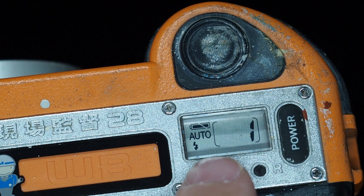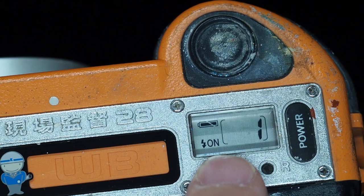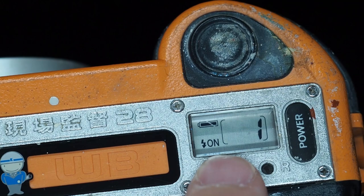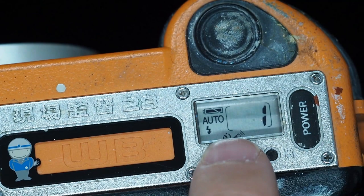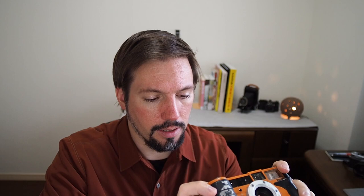The camera switches on very quickly — once you flip it on you can hear it move the lens into position, and that's just an instant. The mode button starts with auto flash, as on most compact cameras of the time. Press it once to switch to always-on flash for fill light in brighter situations, then off for no flash, then a timer or remote mode, and finally an infinity lock mode that locks focus to infinity with flash set to auto.